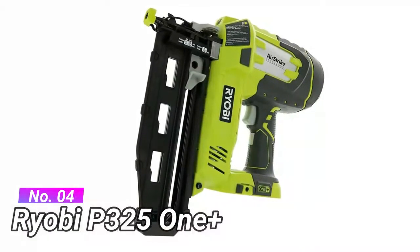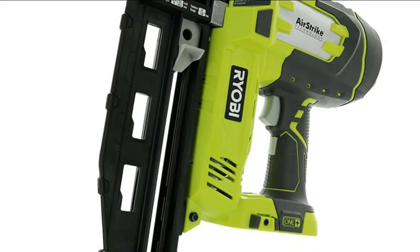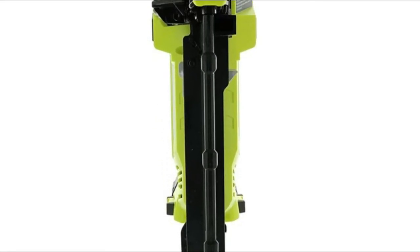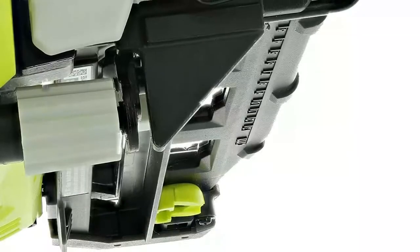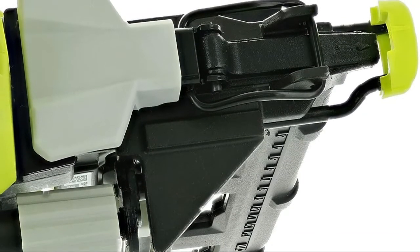Number 4: Ryobi P325 OnePlus. LED lighting at the head allows you to see the job while working in dim conditions. It can be activated by a separate trigger, which keeps you safe from accidentally firing off nails. Tool-free adjustments let you set depth with a knob, and you can flip out the front end to clear nail jams. It also helps prevent dry firing by alerting you when you need to replace the clip before you damage your wood.